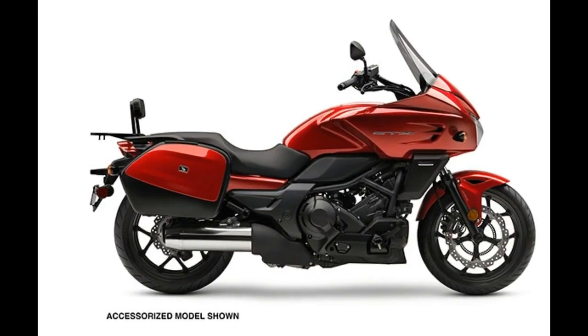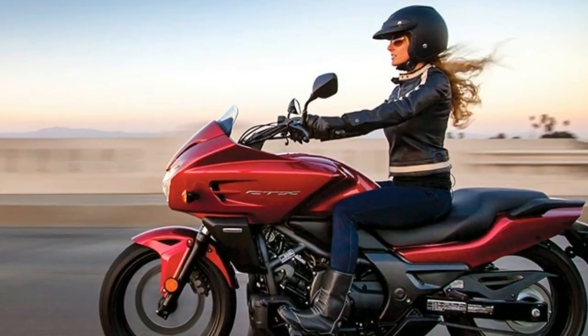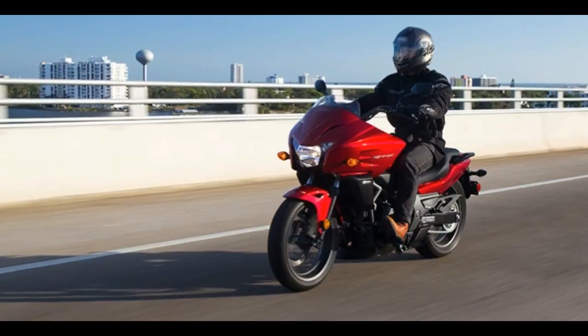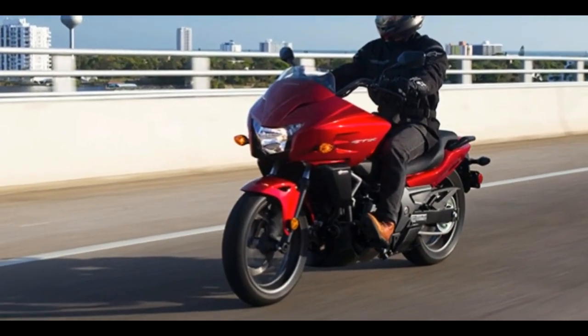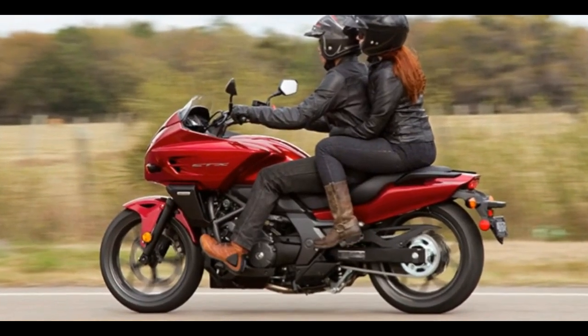There's also an easy-to-use automatic dual-clutch transmission (DCT), which allows riders to instantly choose between a fully automatic mode or the option of more reactive gear selection via paddle shift buttons on the handlebar.